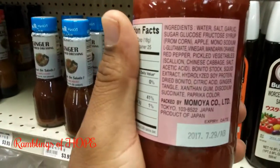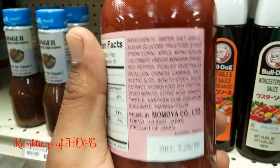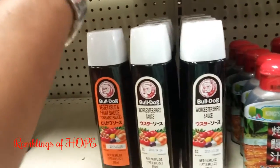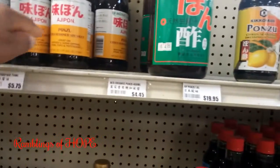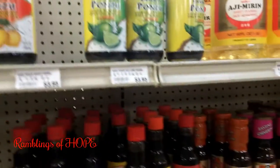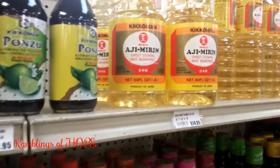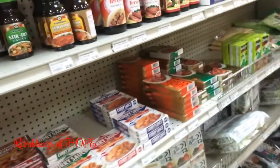Maybe one day I'll try making my own kimchi — maybe even jerk kimchi, see how it goes. These are ponzu sauce — a citrus-based sauce for stir frying chicken. Rice seasoning. Kikkoman is a big name here on the international market. Different curry sauces, rice wine vinegar.